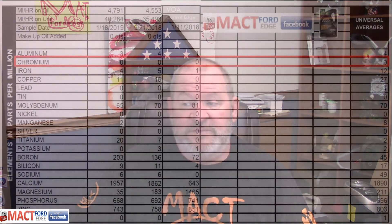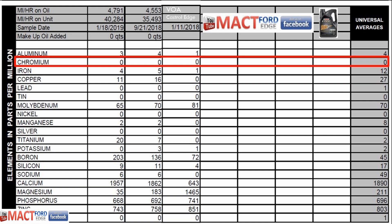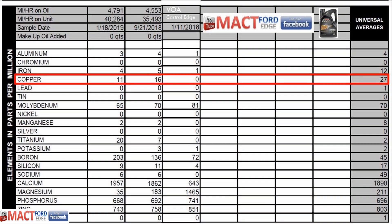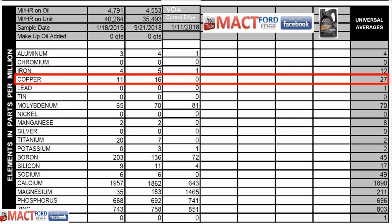We have zero chromium in this oil, which is always a good thing — you don't want to start seeing that, because then you start seeing other things going wrong. Iron was definitely below the universal limits at 4 to 5 on the oil changes, with 1 part per million documented in the actual virgin sample. Copper was also below the universal scale — first oil change had 16 parts per million, and then the most recent was 11 parts per million.